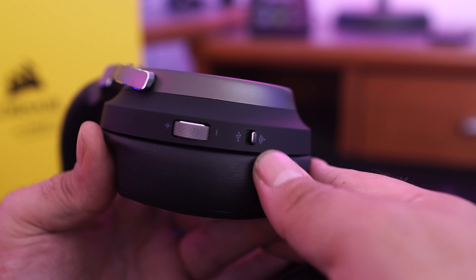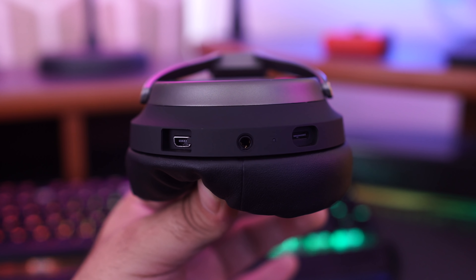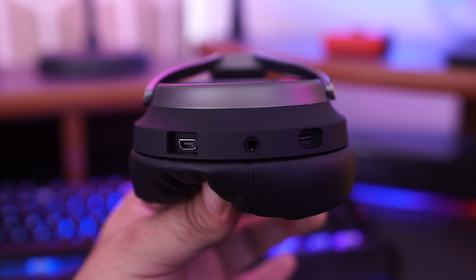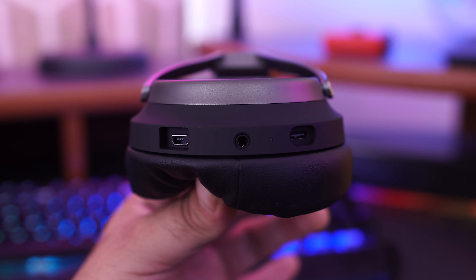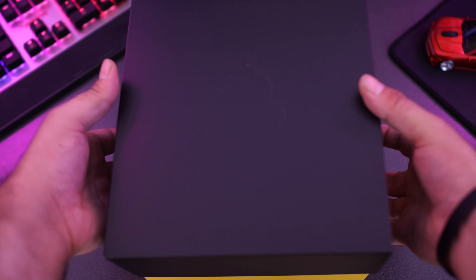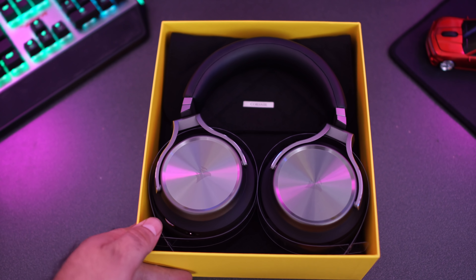As far as control and connectivity goes, on the right-hand side you have the volume control and a switch for turning the wireless on and off. On the left-hand side you have the connection for the microphone, the 3.5mm audio cable input, and a USB Type-C connection, which is also where you charge the headphones.